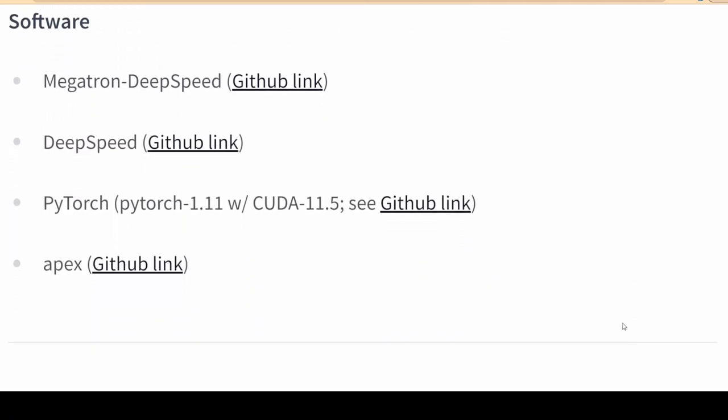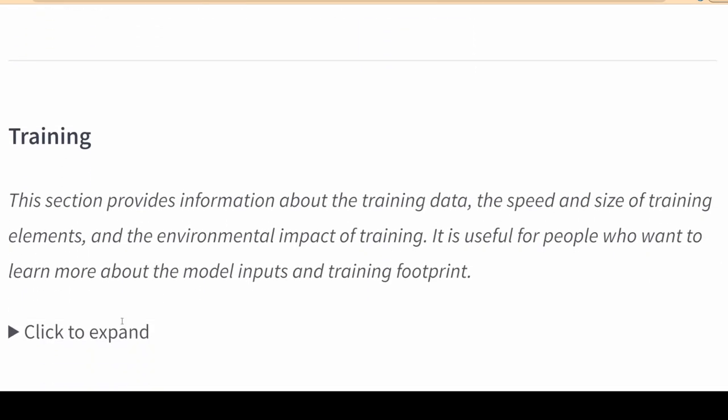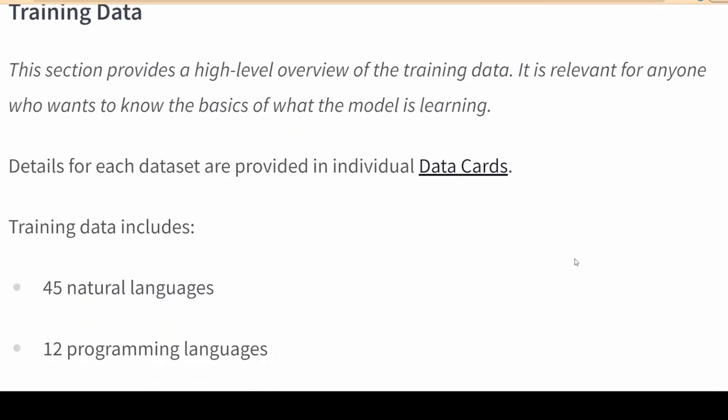The researchers handpicked nearly two-thirds of the 341 billion word data set from some 500 sources. This was topped off with a multilingual web crawl filtered for quality.